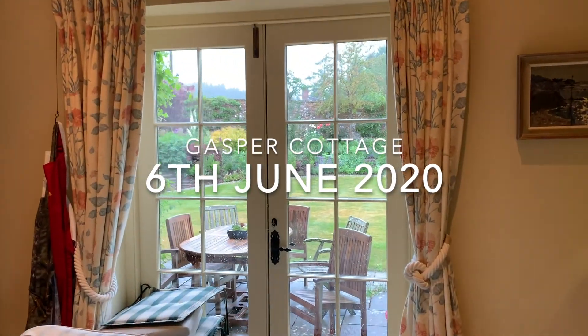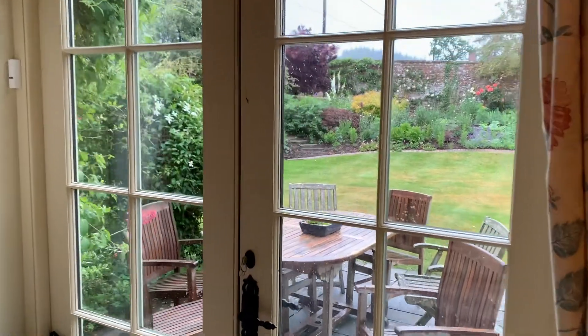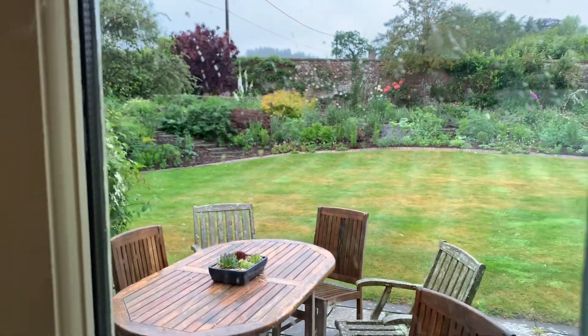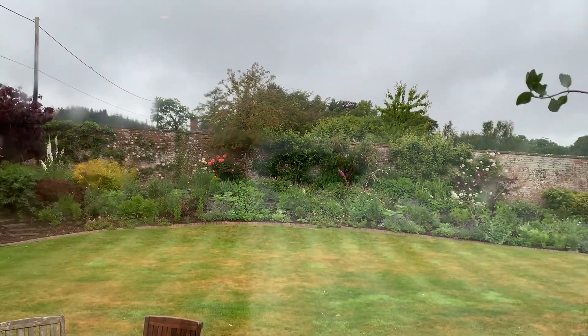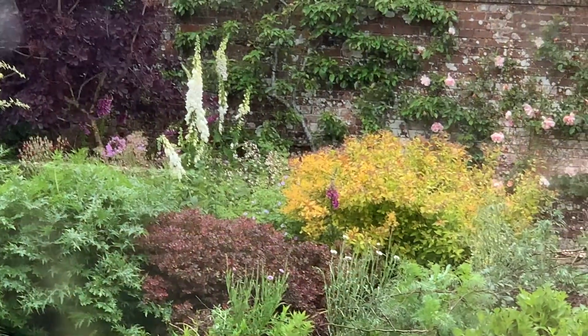Welcome to the 6th of June at Gaspar Cottage, which was a very damp day. I've decided to look at my garden rather than going into my garden. This is from the kitchen — the new planting in front and the older, more mature planting back against the wall, and a glimpse of the pergola.